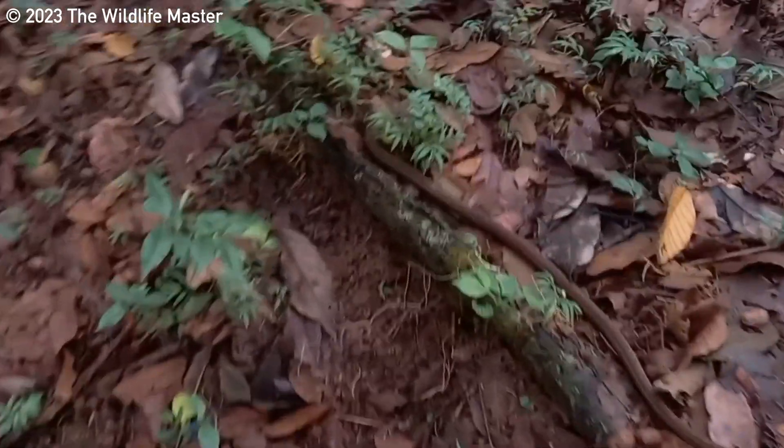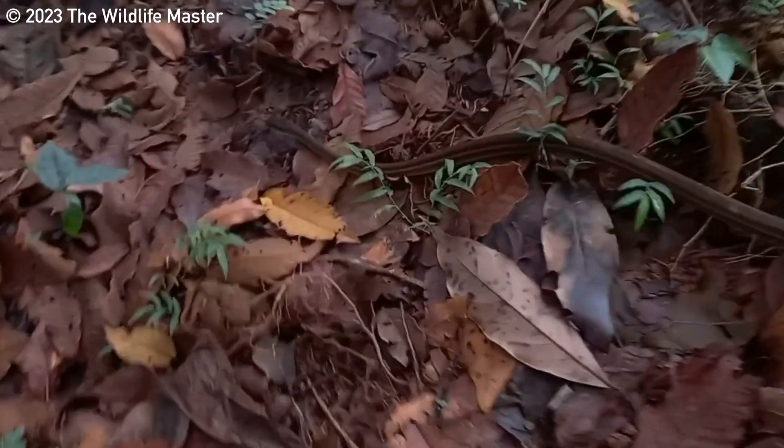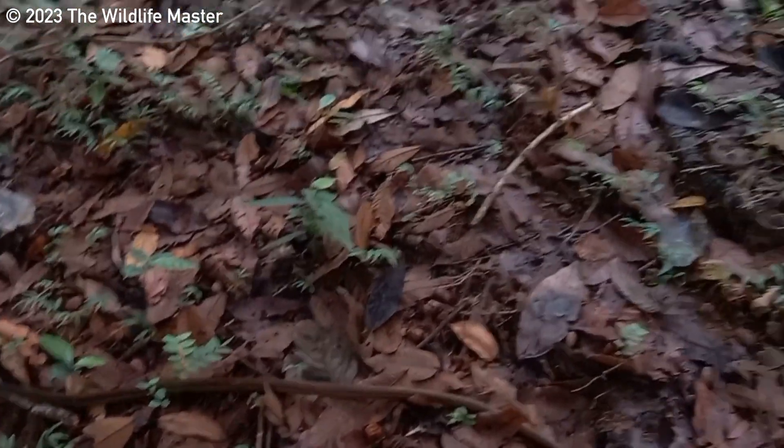As you all know, I am the Wildlife Master. Like, share, comment, subscribe and until next time, blessings and bless out.